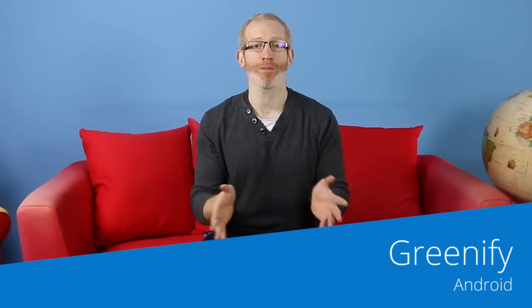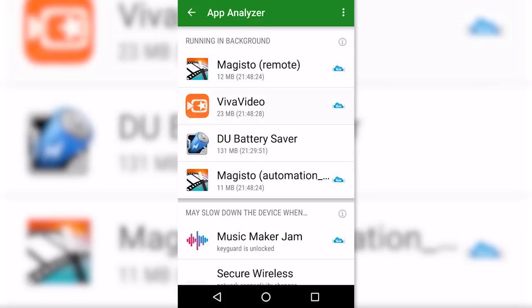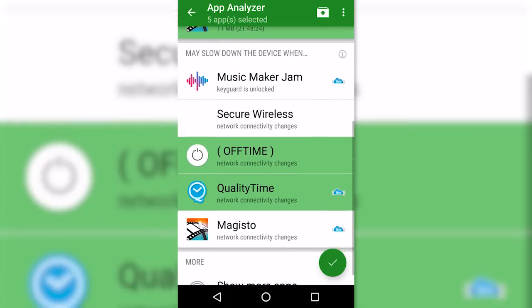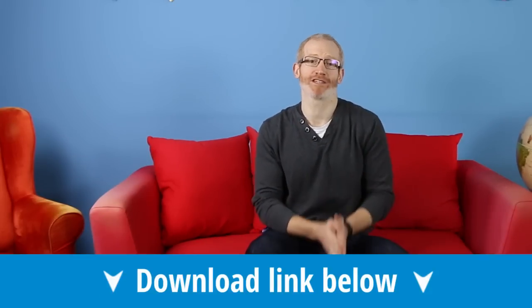Greenify is an interesting app designed to stop all those background apps that soak up your Android phone's battery. Turning off your phone screen does not stop it working, but what Greenify does is make the background apps hibernate when you're not actively using your phone. Its other features include automating the process and the option to avoid losing notifications from hibernated apps.